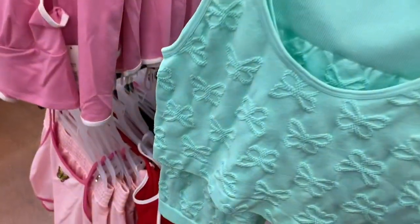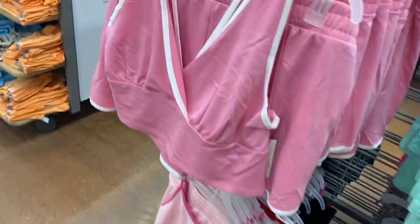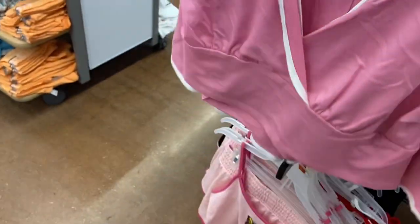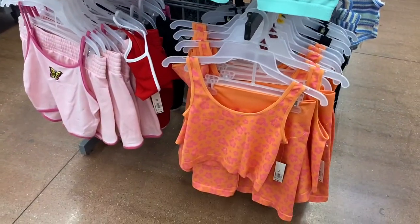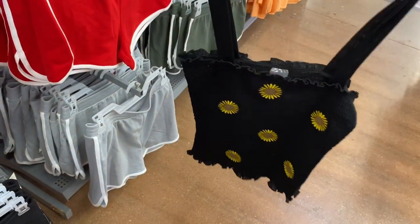They have these two-piece sets here and the ones on the left are new. This one is $14.98, ribbed, with butterflies — it's No Boundaries. This one is $12.98 and comes with a crop top and shorts. You can get it in black or pink. This one comes in daisy or with orange flowers. They also have new tank tops now for $9.98 — it's smocked, No Boundaries, with cute sunflowers on it.